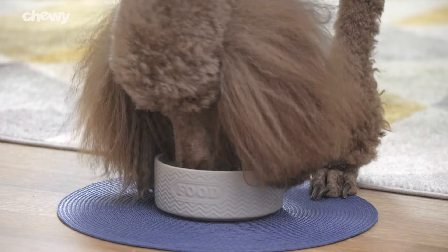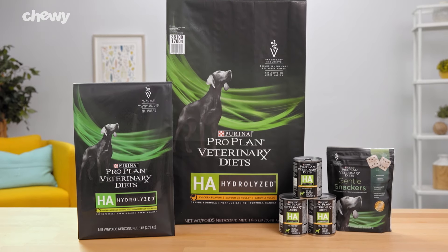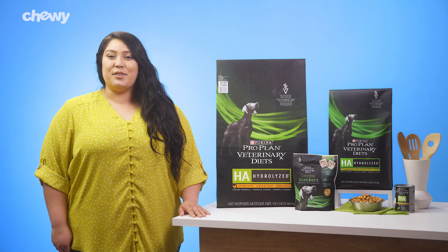So give your pal a hydrolyzed meal with Purina ProPlan Veterinary Diet's HA. I'm Catalina — thanks for watching, bye!